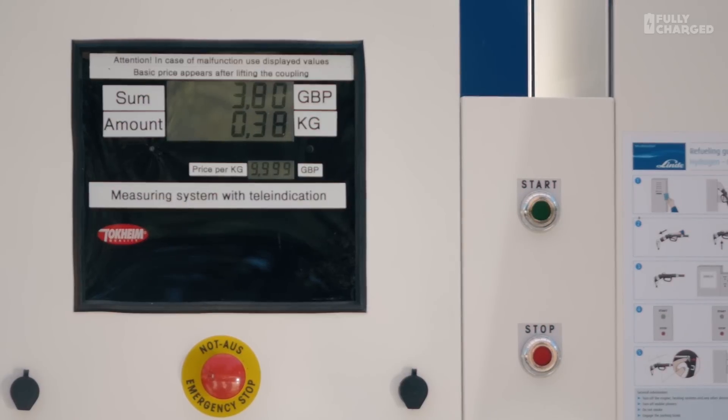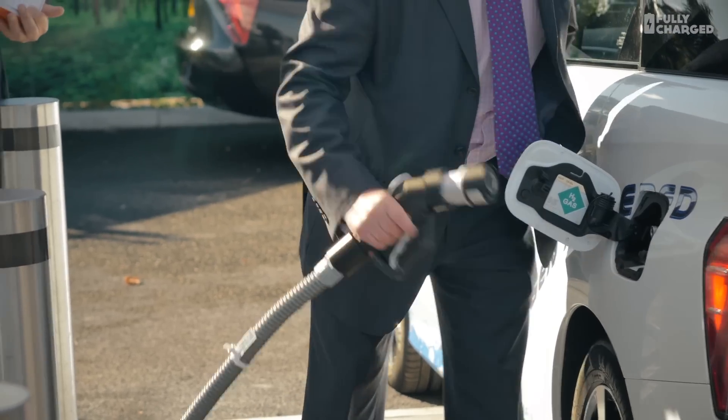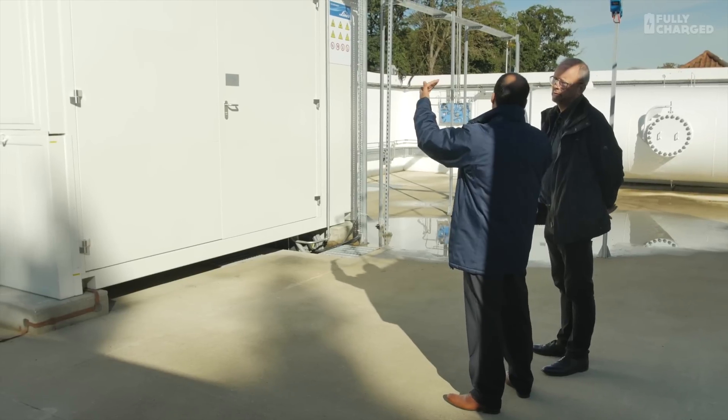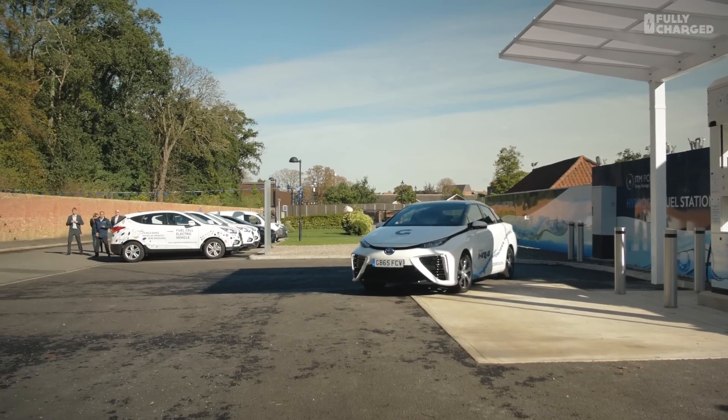It goes into the vehicle at less than 1,000 bar — we take the vehicle pressure up to 700 bar nominal. In reality, during a refueling event we go above that — we go to 750, 800 bar — so that when the gas cools down, it's a full tank.